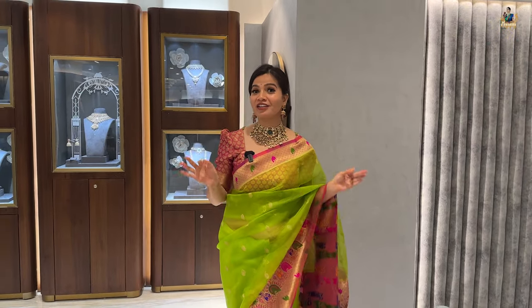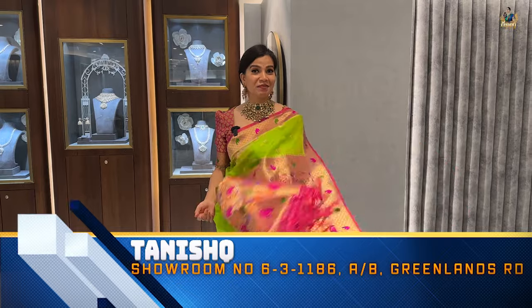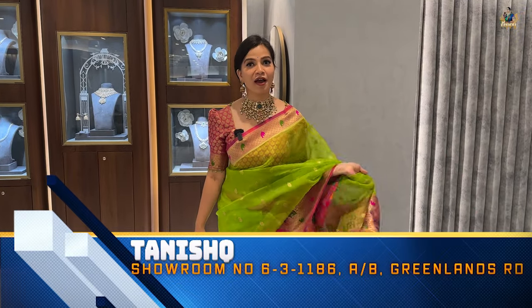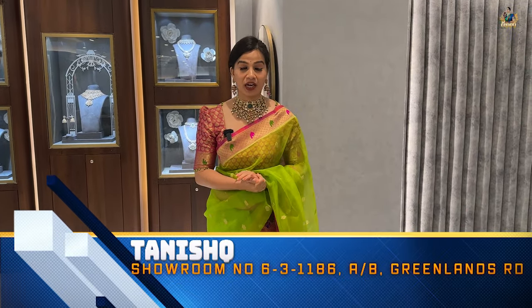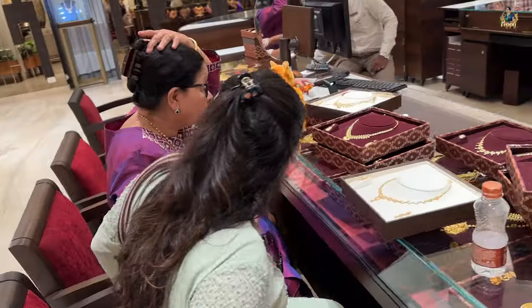Hey everyone, hello, namaste! Welcome and welcome back. Happy Navratri to everyone in advance. As you can see, I'm wearing this vibrant green color sari and I am at Tanishq, which is located at Panjagutta. The entire address is in the description box below.